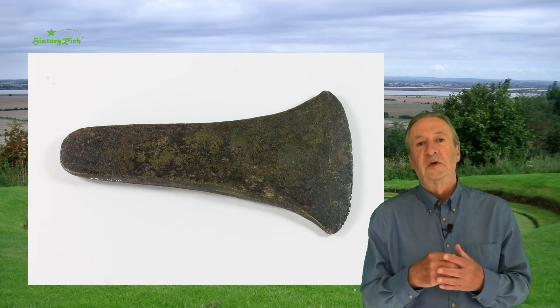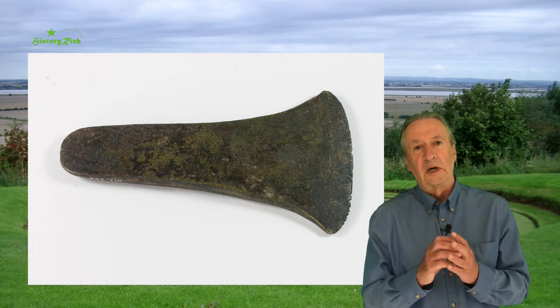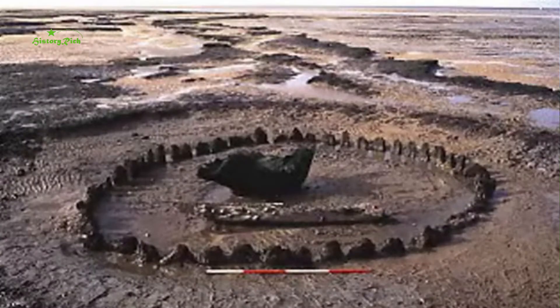He continued to monitor the area and as more of the beach surface was worn away, it revealed around the inverted tree stump a ring of oak stakes, confirming that this was something man-made. First thoughts were that it might be an Anglo-Saxon fish trap — not uncommon on this part of the coast — but it would need excavation to be sure.